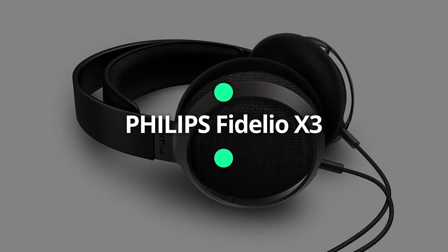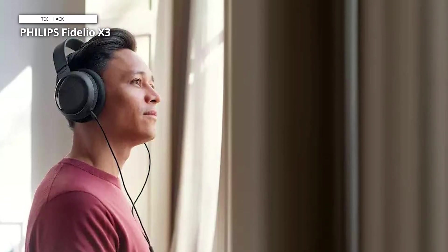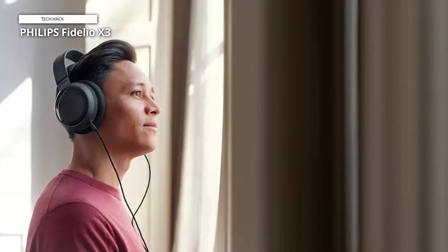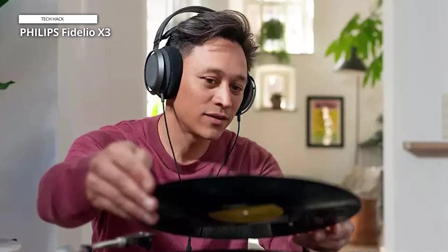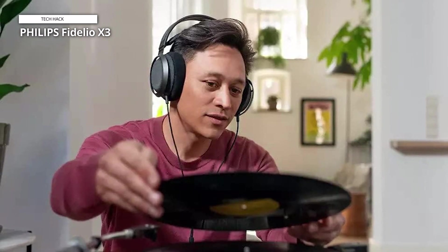The Philips Fidelio X series dates back years, and now we have the X3 — a set of audiophile open-backs that deliver the goods without commanding a huge outlay of cash. These headphones have been designed to impress, boasting luxury materials such as Scottish Muirhead leather for the headband, acoustically transparent speaker fabric for the outside of the earcup, and velvet-covered memory foam for the earpad cushions.